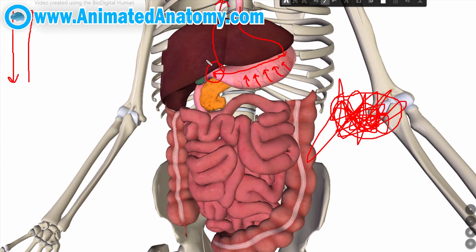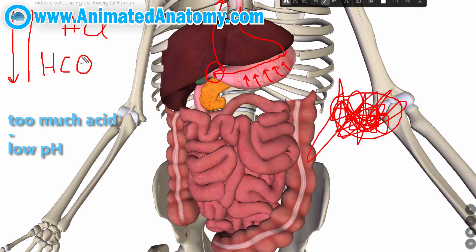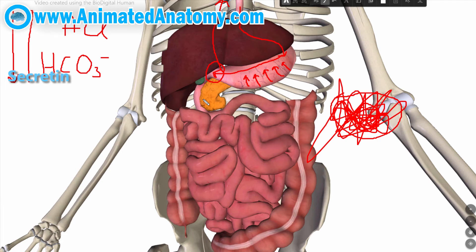This food is carrying all the acid from the stomach with it as it enters the duodenum. The duodenum doesn't like all that acid attacking its walls, so it produces bicarbonate which neutralizes the acid. The production of bicarbonate is accomplished by the liver, pancreas, and duodenum itself, and this production is stimulated by the hormone secretin.